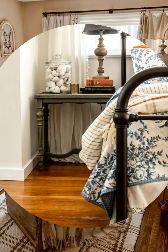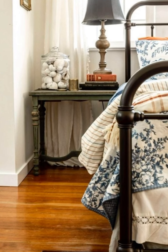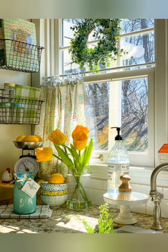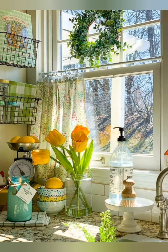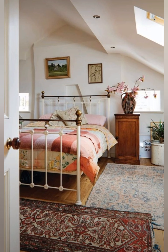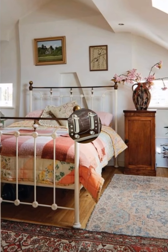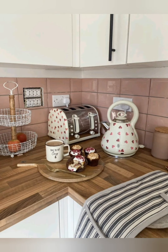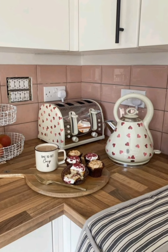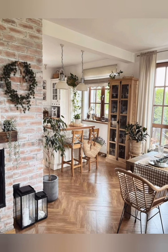Number 11: Farmhouse sink — install a deep porcelain farmhouse sink in the kitchen. Number 12: Wood paneling — add wood paneling or beadboard to walls for a traditional feel. Number 13: Chandeliers — choose vintage style chandeliers with a rustic finish for lighting. Number 14: Wall sconces — install classic wall sconces for additional light sources.